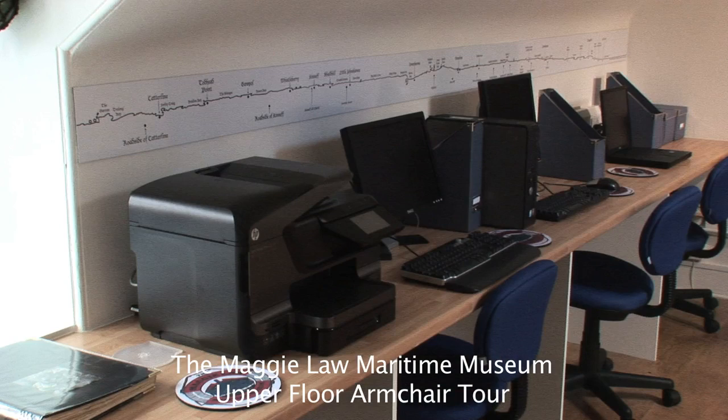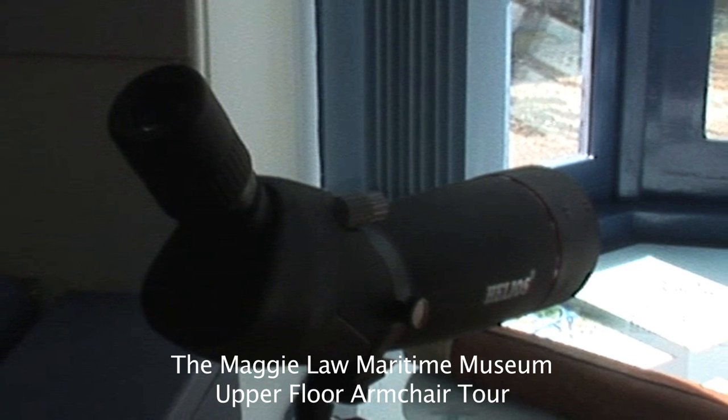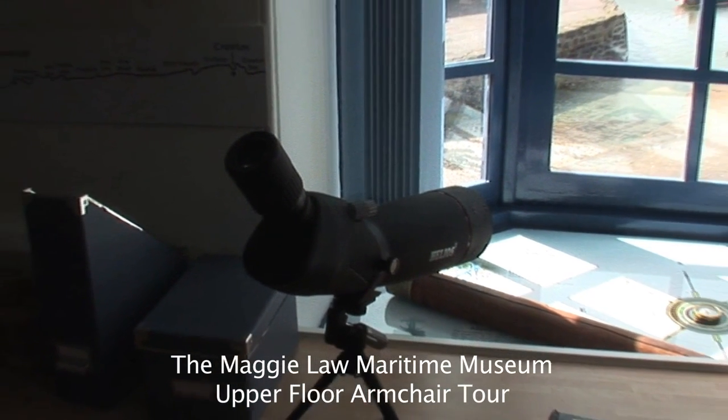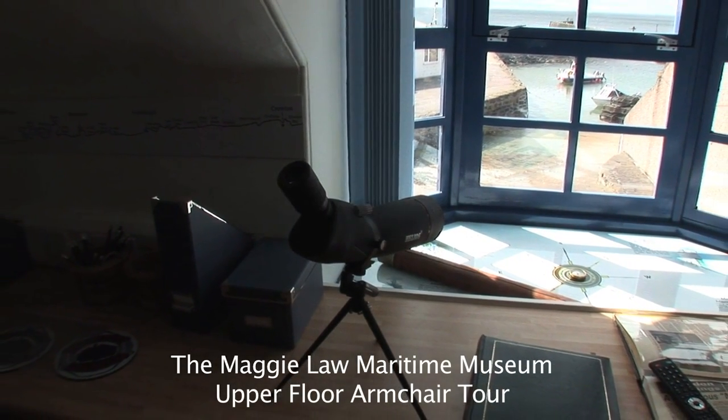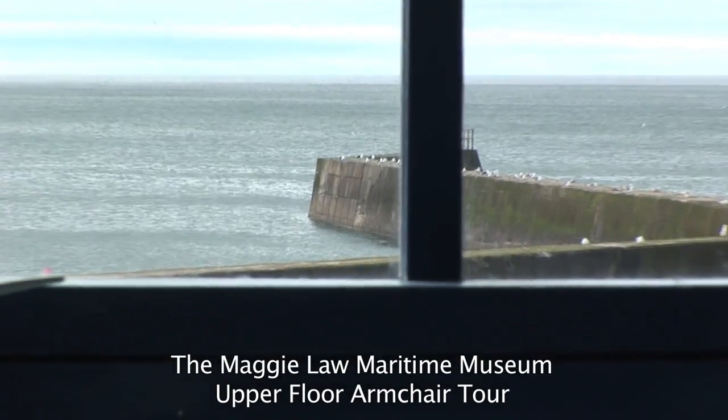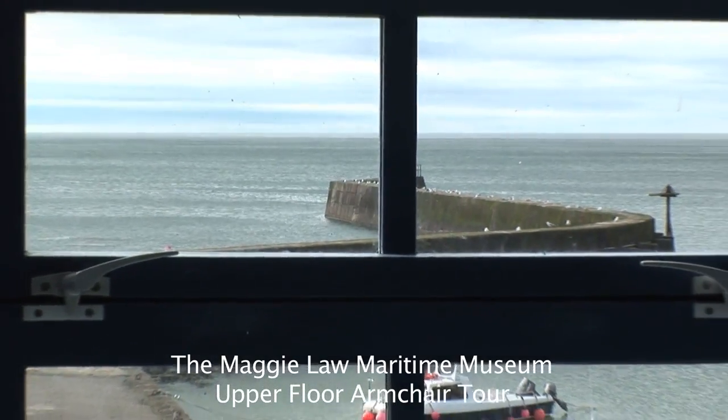Coming from that gable wall up the left hand side of the museum are six working areas for pupils, students, or researchers to use, equipped with computers, printers, and screens. These are broken up at one point by the bay window which looks out over the old slipway, the gutty, right out to the North Sea. Placed on that area is a powerful telescope so that people can make more of the area, the sea, and the shipping as it goes past on any given day.